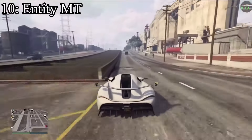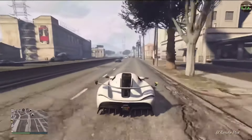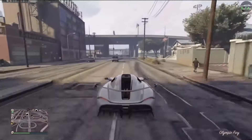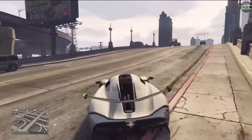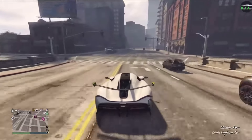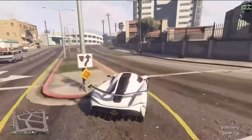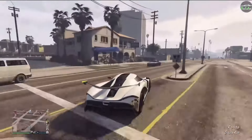Number 10 goes to the Entity MT. The Entity MT is based off of the Koenigsegg Jesko. You can make it look like the Absolute if you want to, but I'm going to base it off the regular Jesko with the little spoiler on the back and everything. This thing looks almost exactly like the actual Jesko — I really can't think of anything on the Jesko that isn't on the Entity MT. They've always been really good with that. The Entity XF is meant to look like a CCX, and there's also another Entity based on the Regera. The Entity MT looks exactly like the Jesko. The only thing I can say is maybe the headlights could use some work, but besides that it's almost exactly the same.